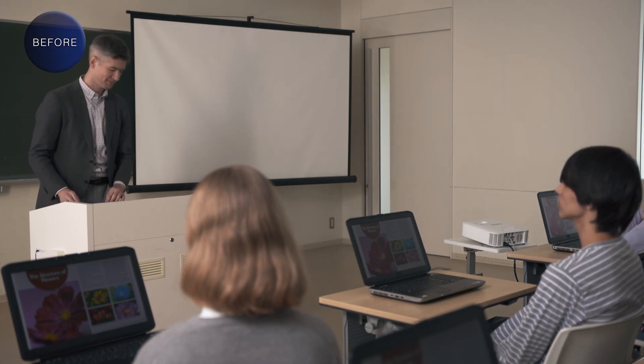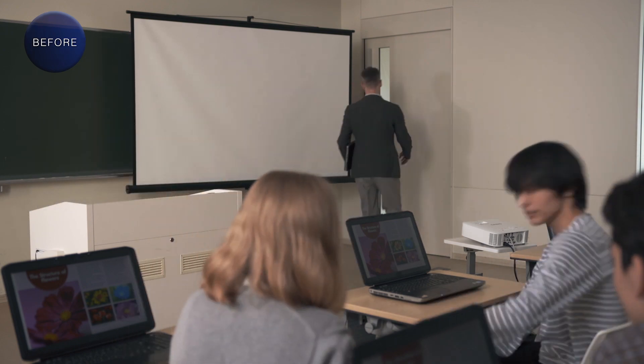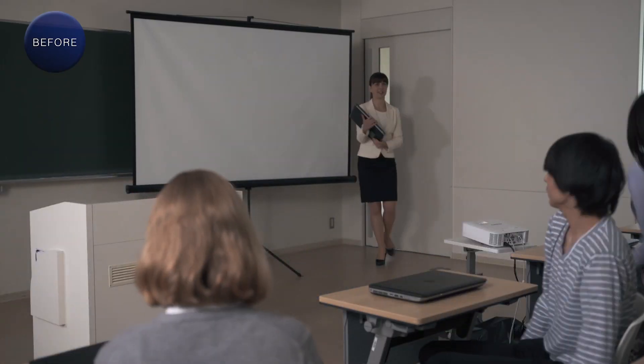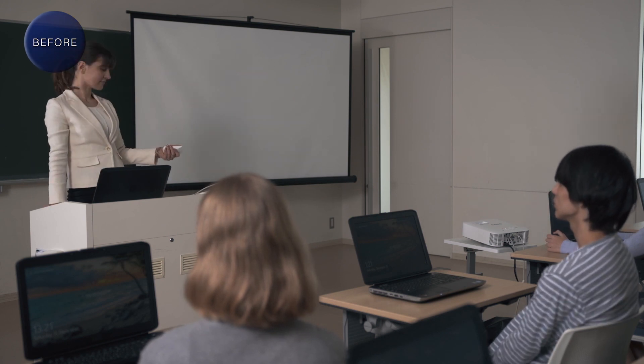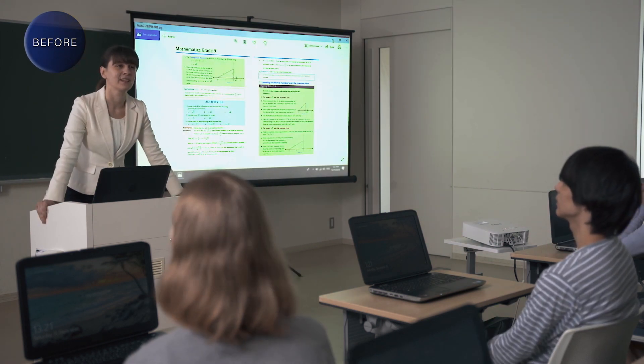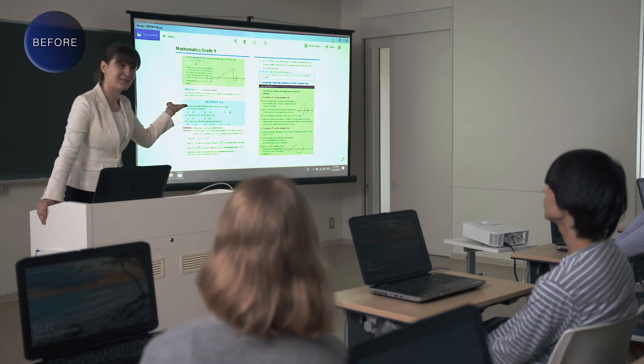Up until now, when lessons finished, you had to take out the remote control and turn off the power. And when the next teacher came, they had to turn the projector on again. For every class, turning the power on and off took time and effort.